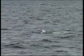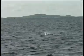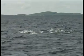Frequently seen in large schools that can number tens or hundreds of animals, white-sided dolphins do not seem to bow ride vessels to the same extent as white-beaked dolphins, although they often travel at high speeds.